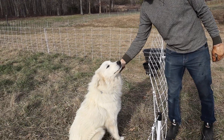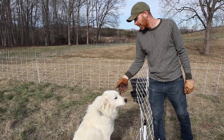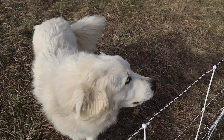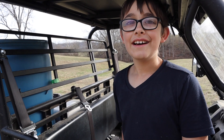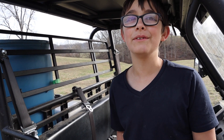This is Koa. He's a Great Pyrenees — he's our livestock guardian dog, and he's out here to protect the sheep. Good boy! By the way, Koa means brave warrior in Hawaiian. That's partly why we named him that.